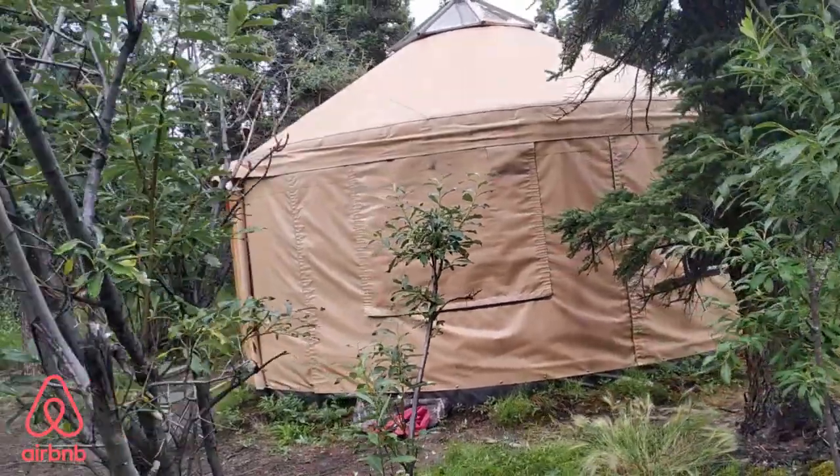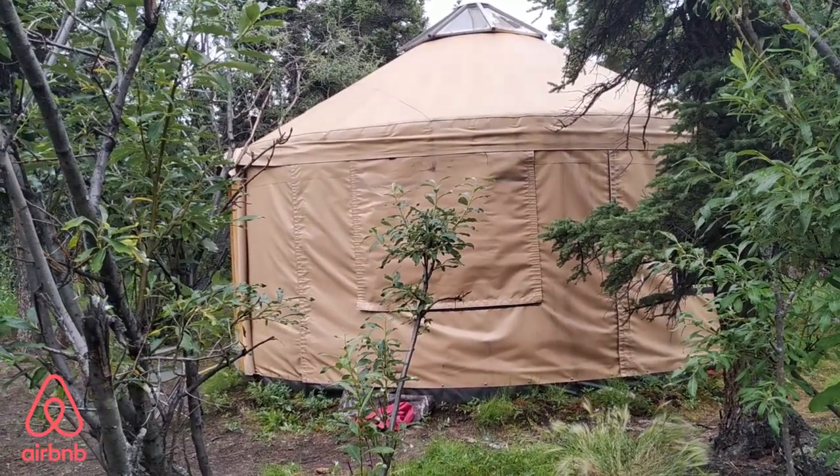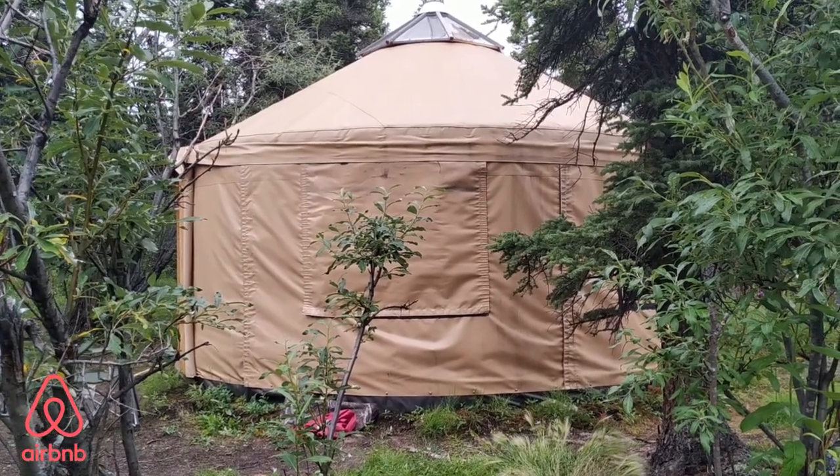That's a Yurt tent right there — it's pretty cool. The only thing is it's kind of dark inside, but definitely worth the stay if you haven't tried it out before. And if the weather is really bad, that might be a better idea.